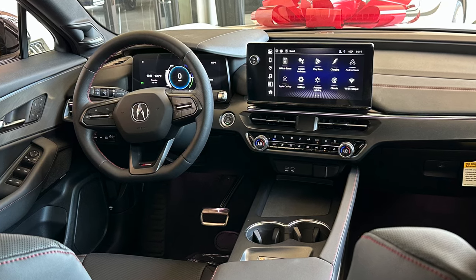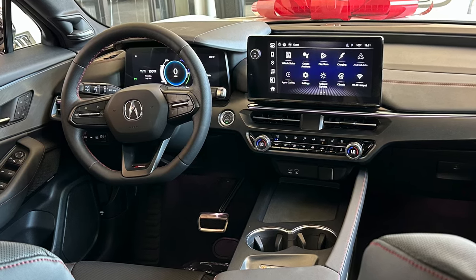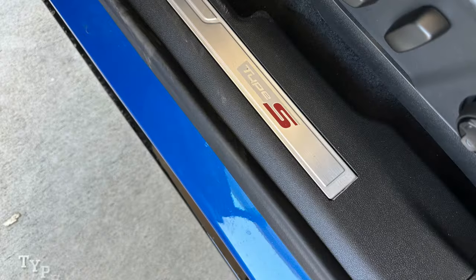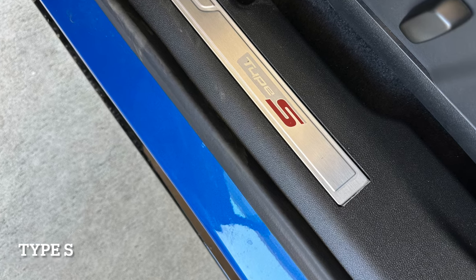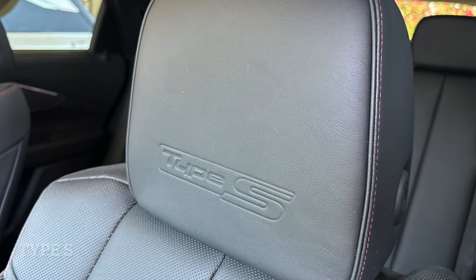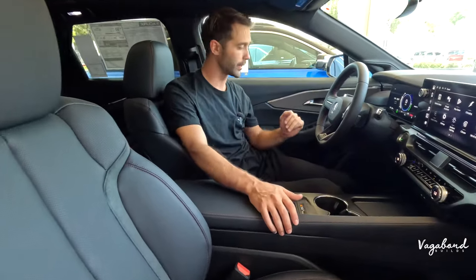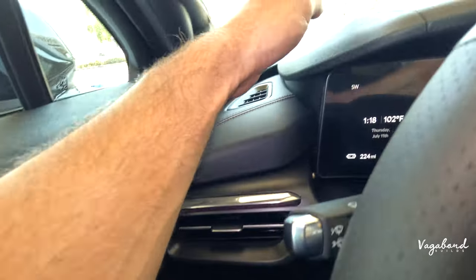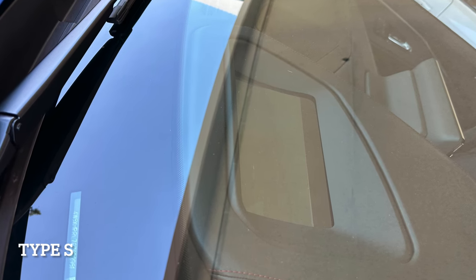Let's talk the differences in trims on the interior. I'm sitting in the lower trim, the A-Spec. Starting with the door sill plates — this reads A-Spec; the Type S will have 'Type S' written on it. The seats are the exact same, but the difference is you'll see 'Type S' in the headrest on the upper trim. On the left-hand side of the electric steering column, the Type S has one extra button to control ride height, because of that air ride suspension. Coming over to the heads-up display: no heads-up display in the A-Spec — the Type S gets it.